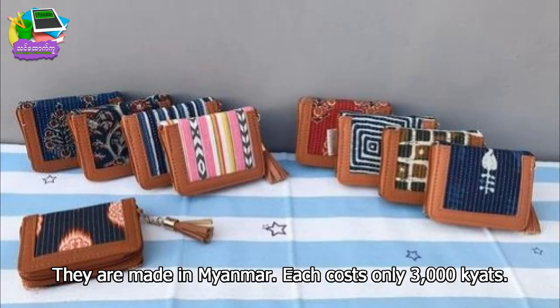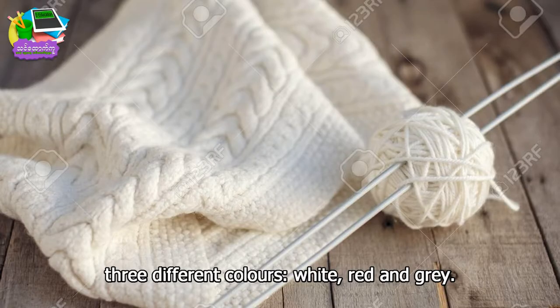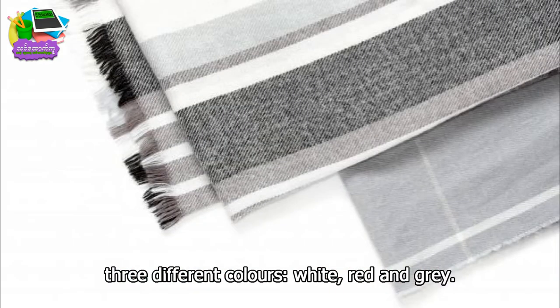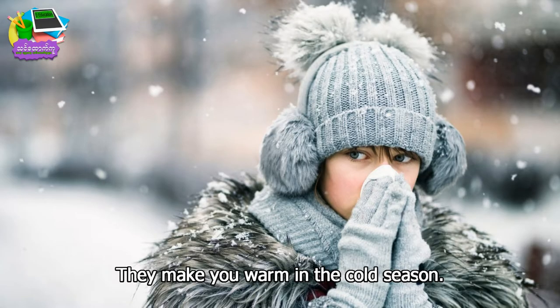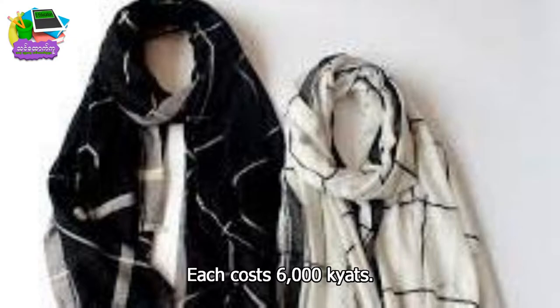Each cost only 3,000 kyats. Beautiful scarves made of wool are available in three different colors: white, red, and green. They make you warm in the cold season. They are the products of Yung Wulung. Each cost 6,000 kyats.